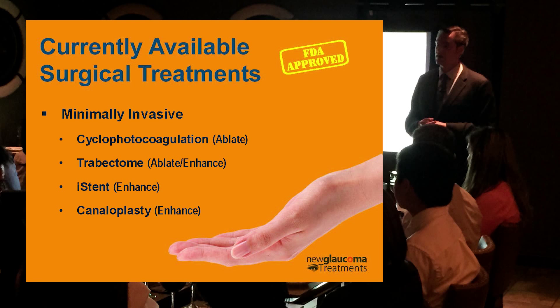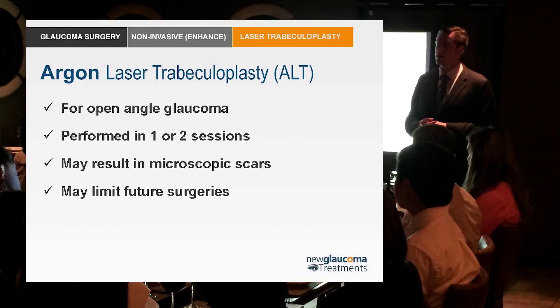Let's start with the non-invasive enhancing procedures — laser trabeculoplasty. I've got these up here just to help us mentally categorize these things. Argon laser trabeculoplasty has been around for a few decades. Lasers have been available clinically since the 1970s, and argon laser trabeculoplasty has a really neat history.